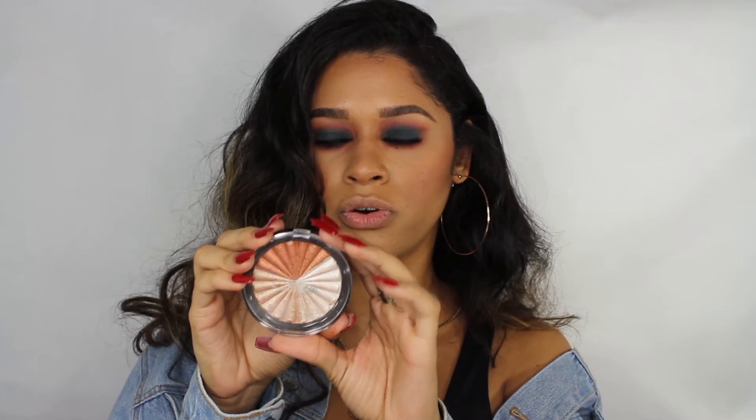The highlighter I'm going to be using today is this OFRA highlighter — this is the Nikki Tutorials Everglow highlighter. Miren que hermosura, dios mío. It's like three in one, it's like heaven. I literally did the swatch pigmentation to the max, people — to the max.